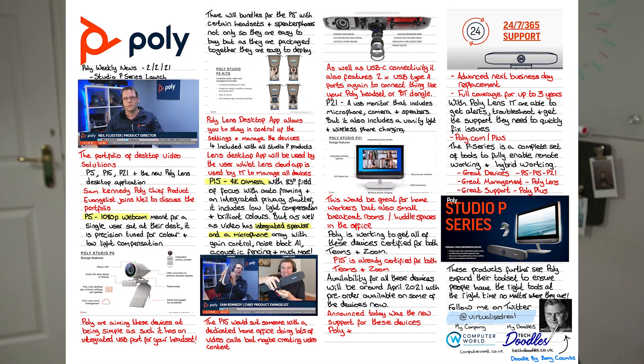I mentioned earlier that there is also a new application: the Poly Lens desktop application. This brings together various different ways to manage Poly devices since the coming together of Poly and Plantronics. These devices being supported will allow individuals to go in, change their settings, and keep an eye on what is going on, with the Poly Lens application also being the tool for IT.